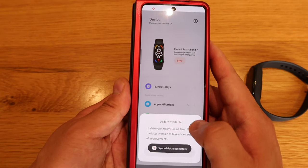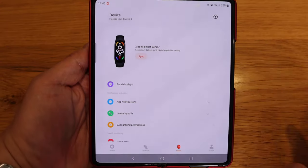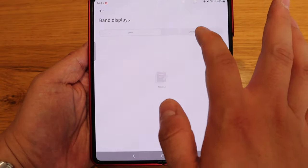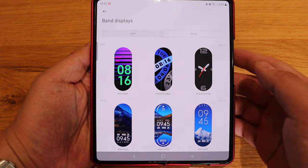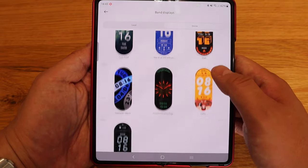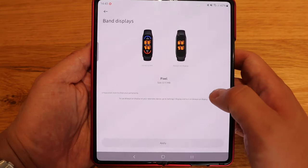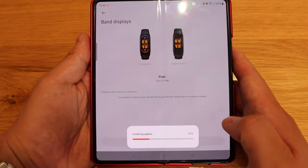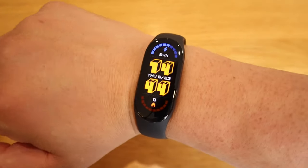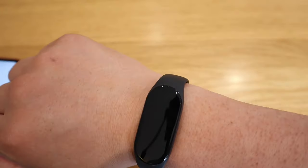There's a lot of setup to do, and then you have to update as well. Looking at the actual app, you can choose the band's display watch face. Online you get all these lavish-looking options that are really cool. I applied one I liked, there's a vibration, and that's how it looks — showing the time and battery level.